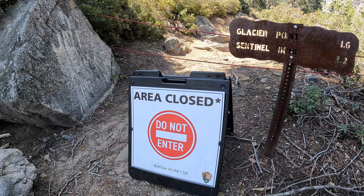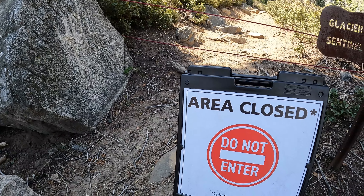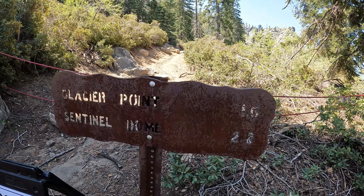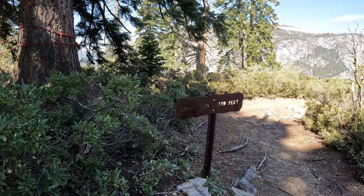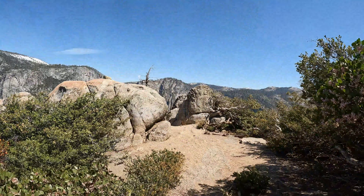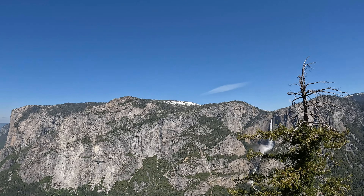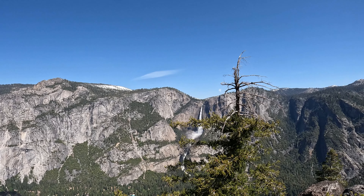Here we are — area closed, do not enter. I'd be really tempted to go check out what kind of hazards are there, but there's a $280 fine so I don't really want to mess with that. Glacier Point is just 1.6 miles away — so sad. We can check out Union Point, 222 feet over here, and get some nice views of Yosemite Falls. And here's Union Point — nice view of Yosemite Falls.